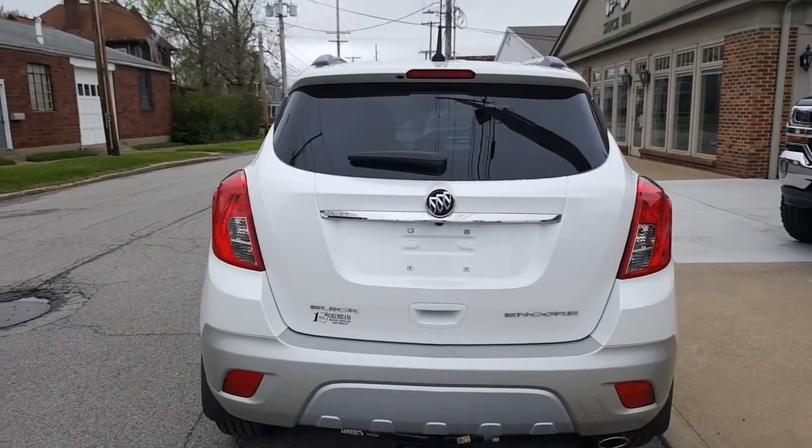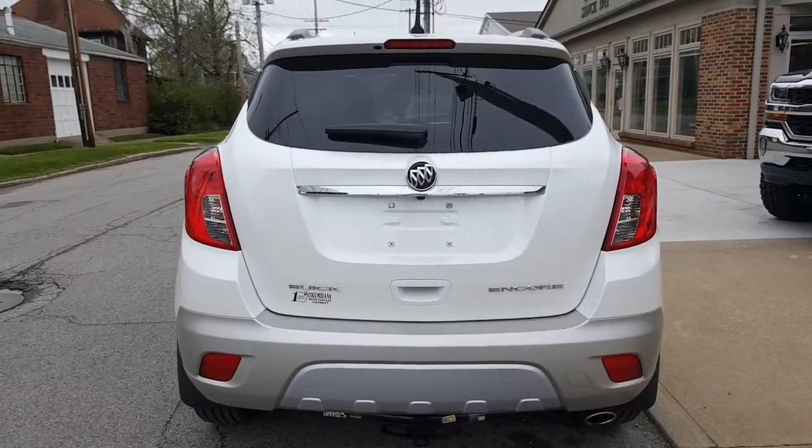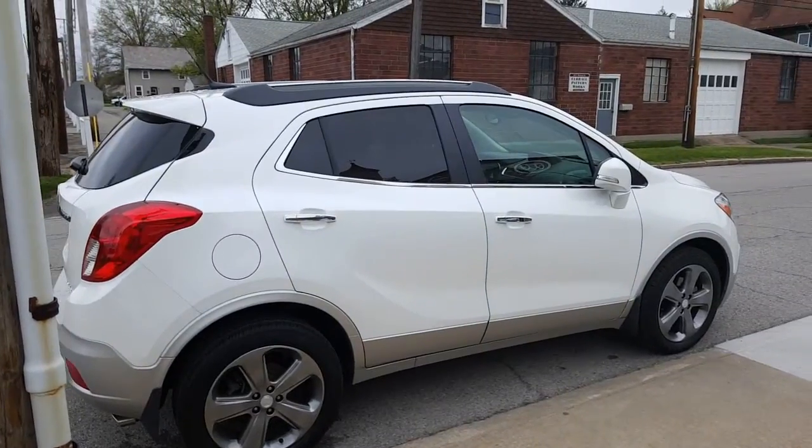Here's a look at the back. You've got your backup camera there. It even has a towing hitch on it. Let's take a look at the passenger side. Here's a nice look at the passenger side.